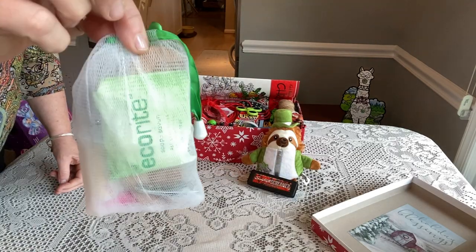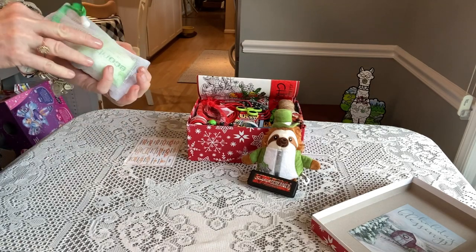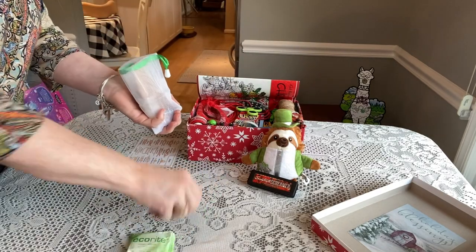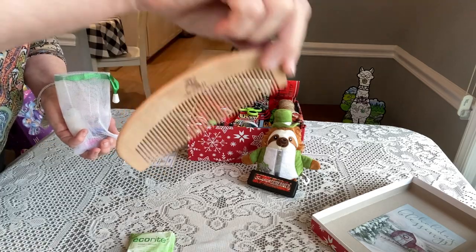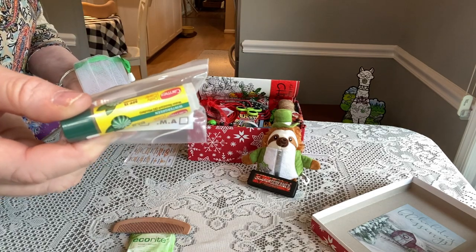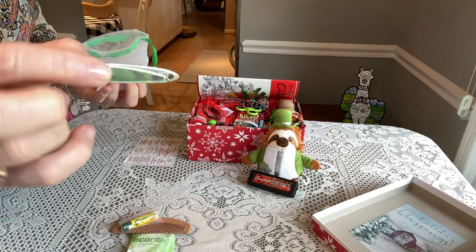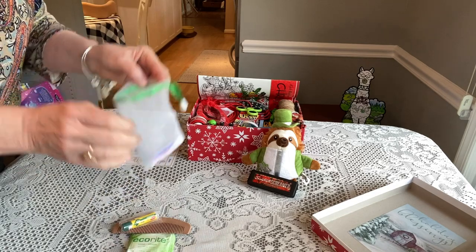He has a hygiene bag — a soap saver with a bar of soap, one of those really nice wooden cones from Amazon, a little lip balm, nail clippers, and nail files. I'll put a link to the wooden cones in my description. Most of the colors in here are green and red.